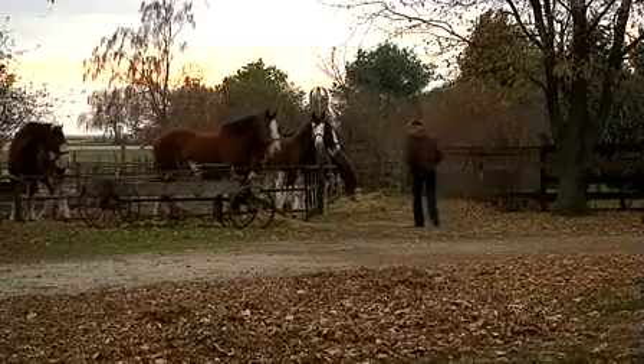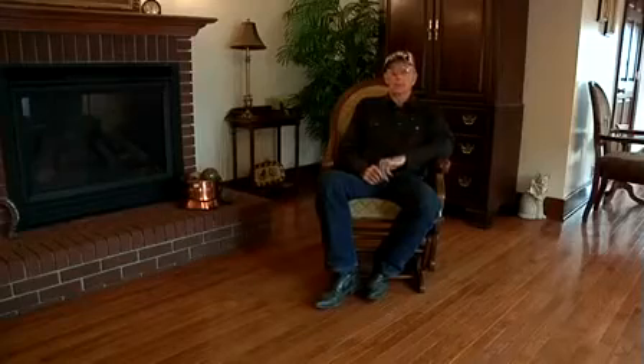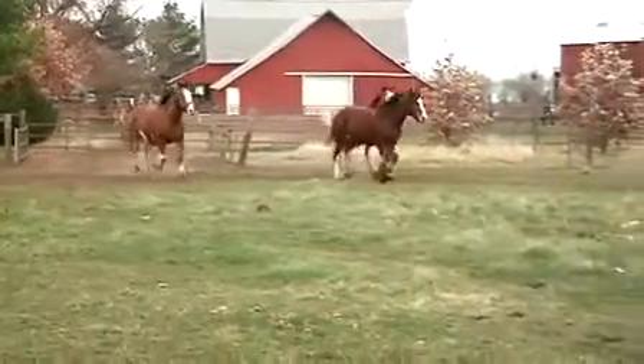Phil Farrell's ancestors settled on this farm in 1850. On this spot, there's been a transition from great-grandpa to grandpa to dad to us.